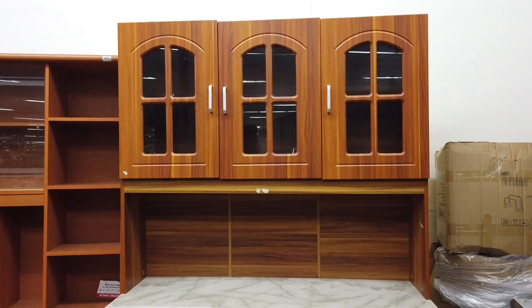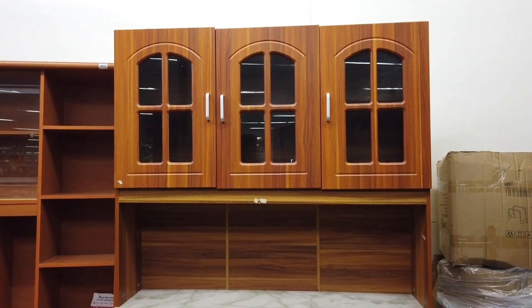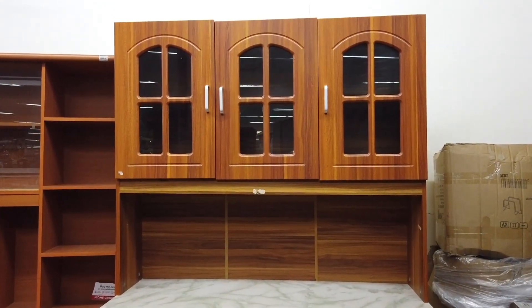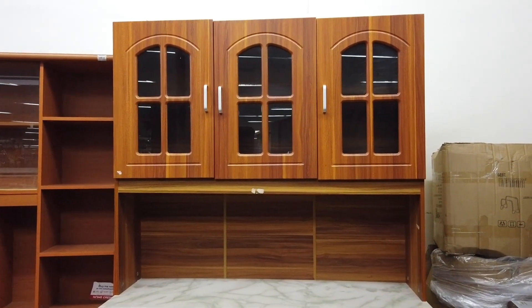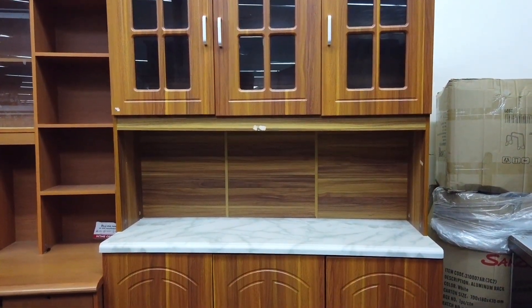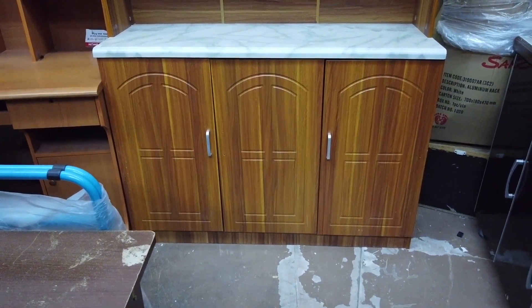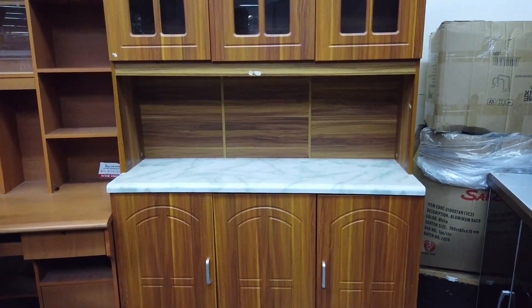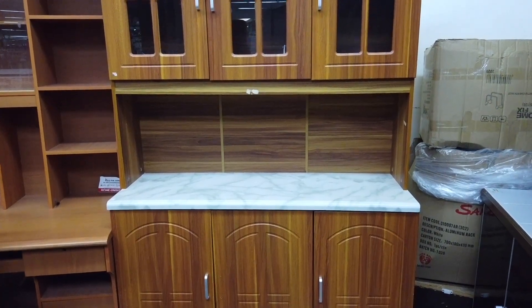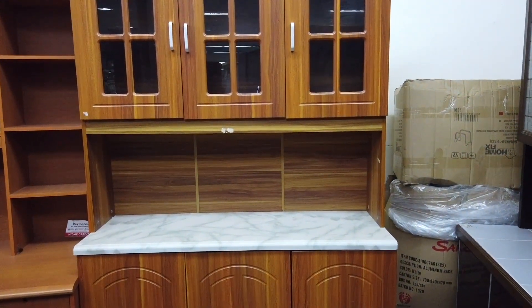Another kitchen cabinet here at 9,995. It has three cabinets on the top, a laminated worktop, and three cabinets on the bottom for 9,999. So for about ten thousand pesos you have a ready cabinet furniture set.